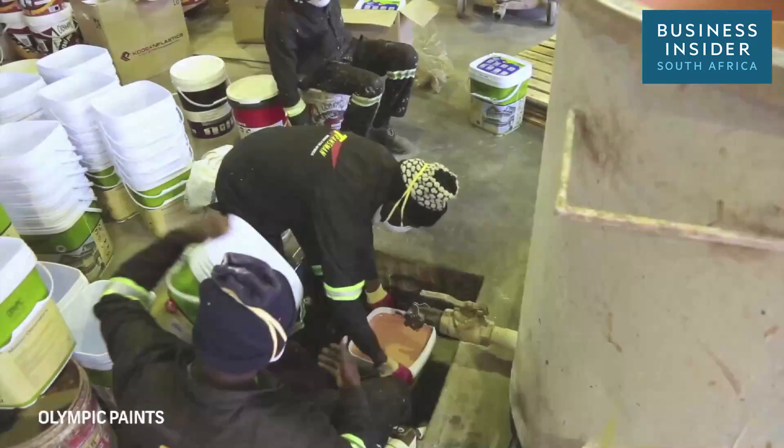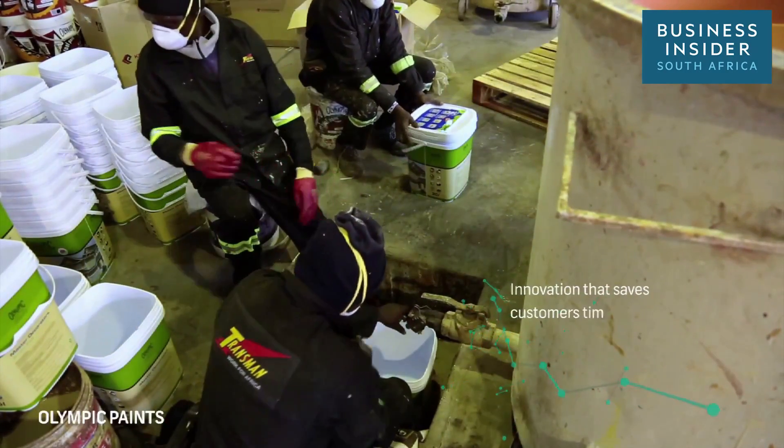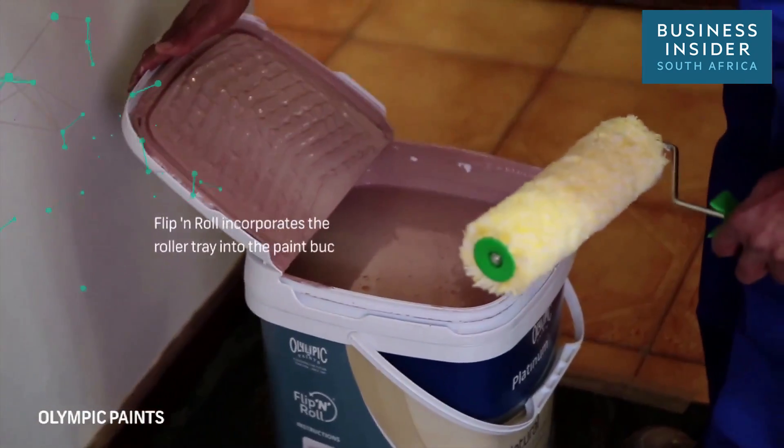The paint industry is very competitive. There are lots of players in this market, all doing the same thing. And we thought, how can we be a bit different, how can we be a bit innovative, give our customers that extra edge that saves them money, saves them time. And so we came up with this concept called Flip and Roll, where the roller tray is incorporated in the bucket.